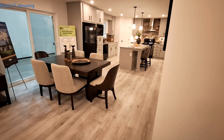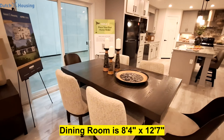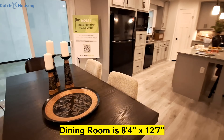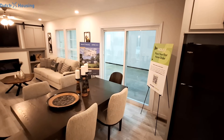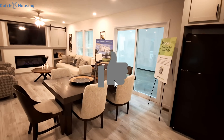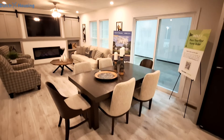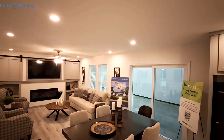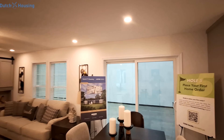And then our dining room. Two recessed lights over the dining table and the sliding glass door over there.